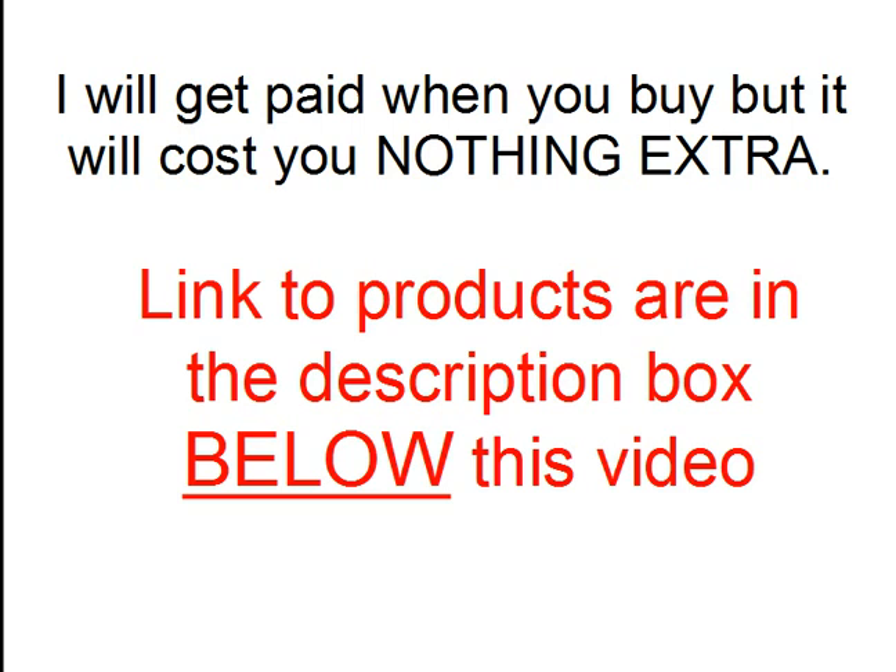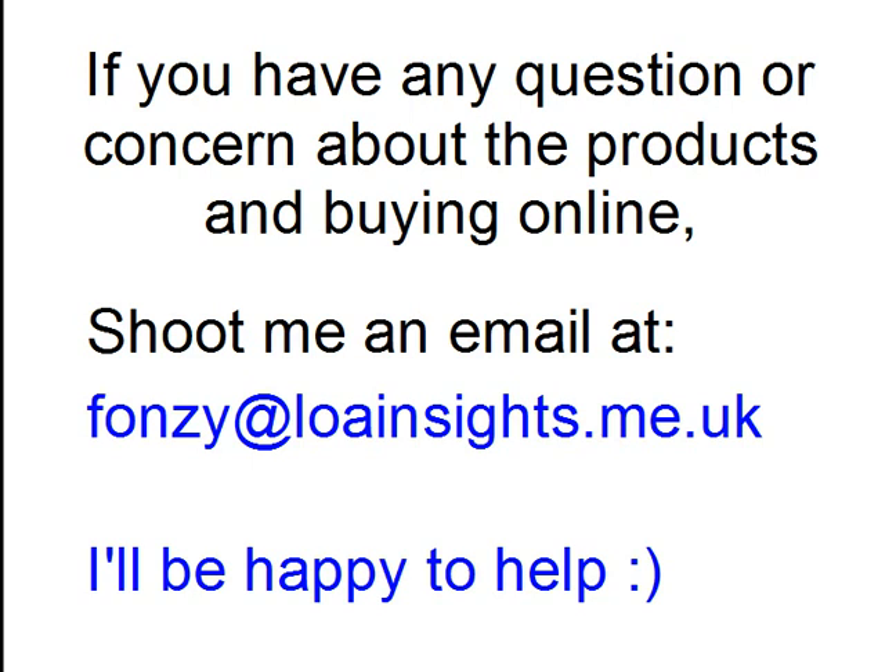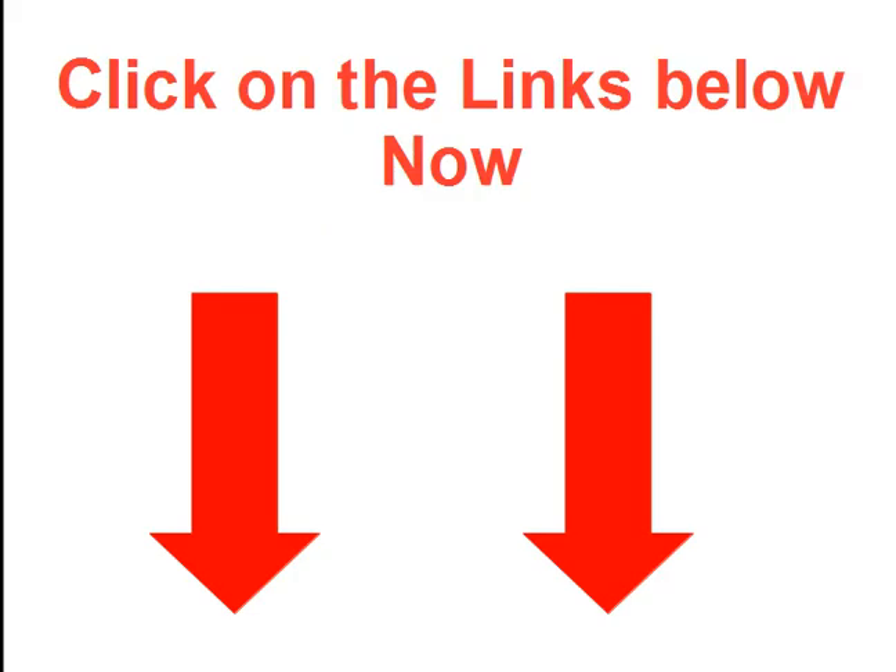If you have any question or concern about the products and buying online, shoot me an email at fonzie at LOAinsights.me.uk. I'll be happy to help. So click on the links below now.